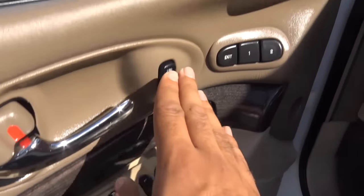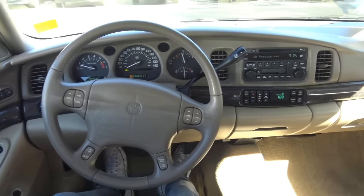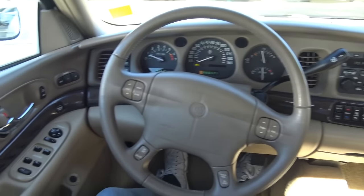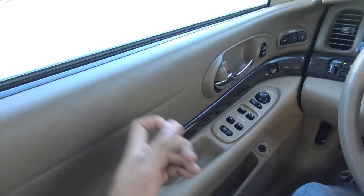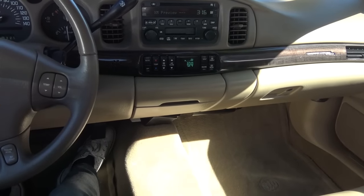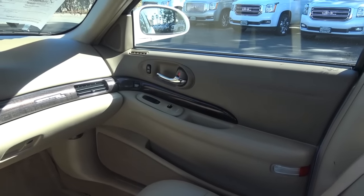Features include power windows, mirrors, and door locks, memory seat settings for two people, and chrome interior door handles. Even though I really do like that full-size American car feel, this interior styling was pretty dated-looking even by 2005 standards. The interior quality was okay — certainly not the best, but not terrible either. The materials are quite nice especially on the upper door panel, armrest, and dashboard, but the build quality was lacking.